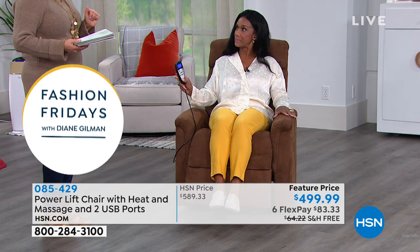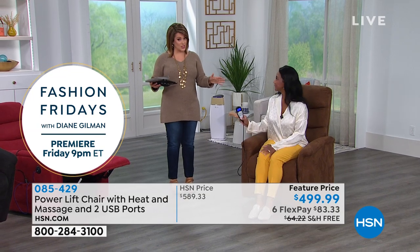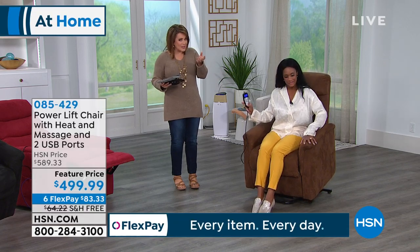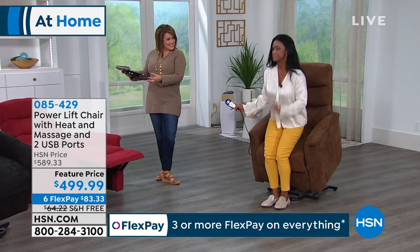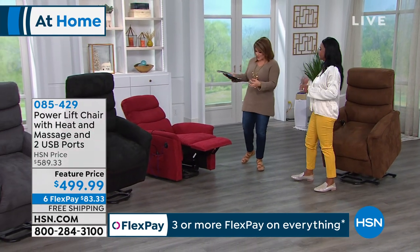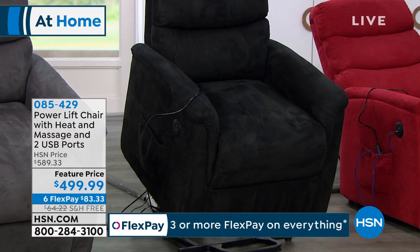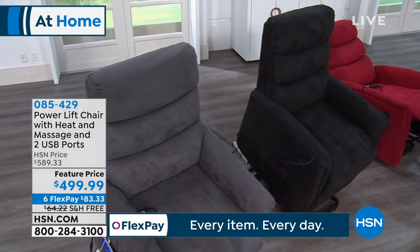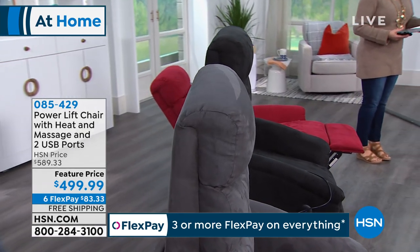We've got the best colors and one of them will fit in your home. The color you're seeing is brown — not too dark, not too light, a beautiful brown. We also have this gorgeous red — not a candy apple, almost like a cranberry. And the black — final 15 units. We also have it in smoke gray — 300-pound capacity. Final 48 in smoke gray as well. Here's what we're doing: almost $100 off. Six FlexPay — more than when it was a today's special. Shipping and handling is free today. If you have an HSN credit card, 12 months to pay it off — VIP financing at $41 a month.